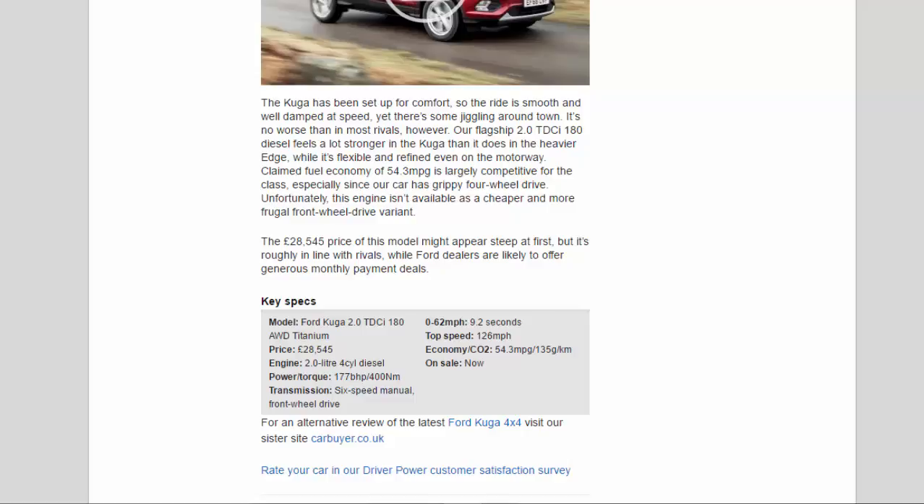Key Specs: Model - Ford Kyoga 2.0 diesel 180 Titanium. Price - £28,545. Engine - 2.0-litre 4-cylinder diesel. Power/torque - 177 bhp / 400 Nm. Transmission - 6-speed manual, four-wheel drive. 0 to 62 mph - 9.2 seconds. Top speed - 126 mph. Economy/CO2 - 54.3 mpg / 135 g/km. On sale now.